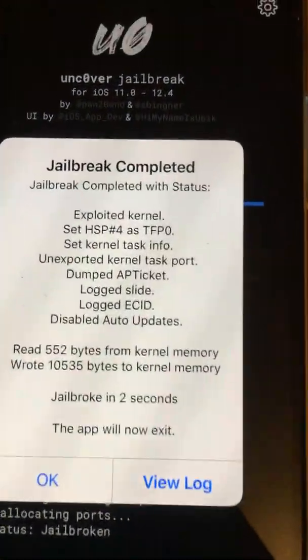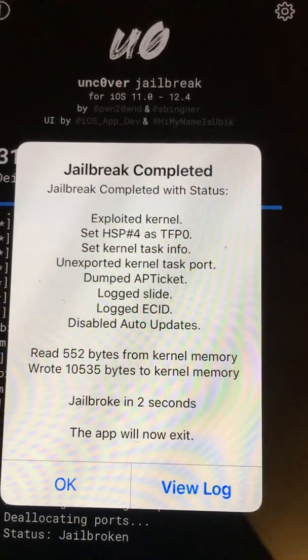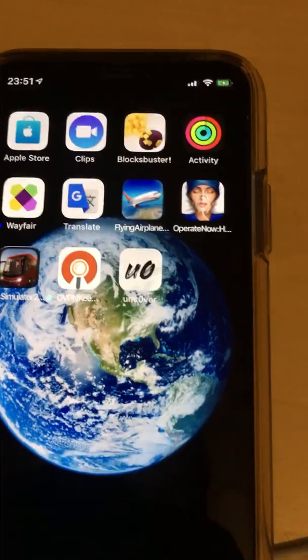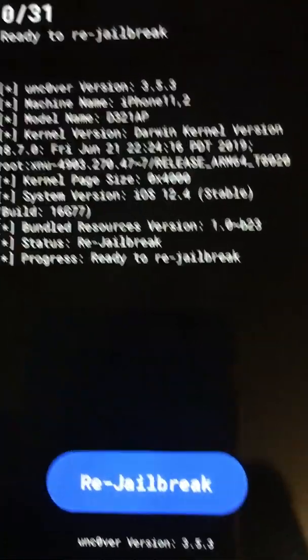Jumper complete. Just a reminder: this is a partial jailbreak — it does not install Cydia. Just want to show you quickly that this phone is now partially jailbroken. Right there, it says 'jailbreak.'